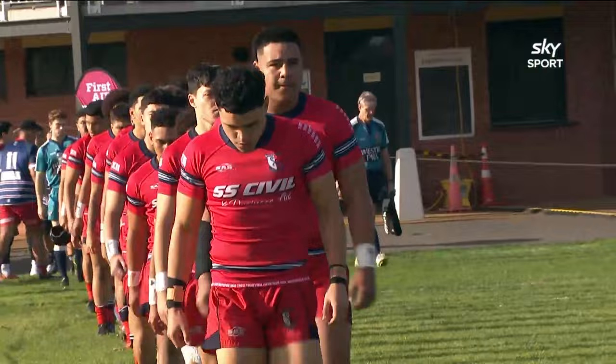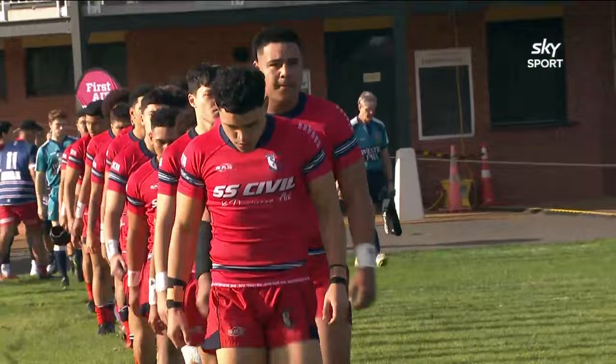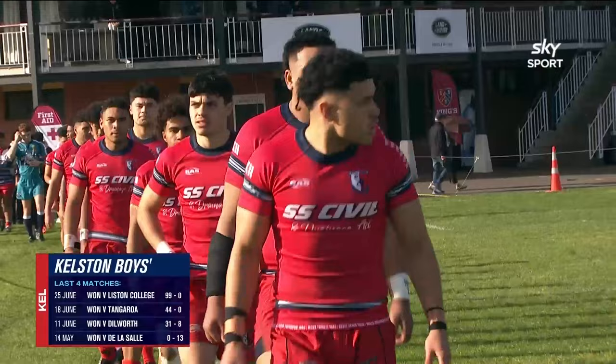Some wonderful players coming into the New Zealand rugby system. Here they are sitting third, and here are some of the recent results. Keep an eye on the two donuts listed against Tangaroa — and look at the points they've scored.